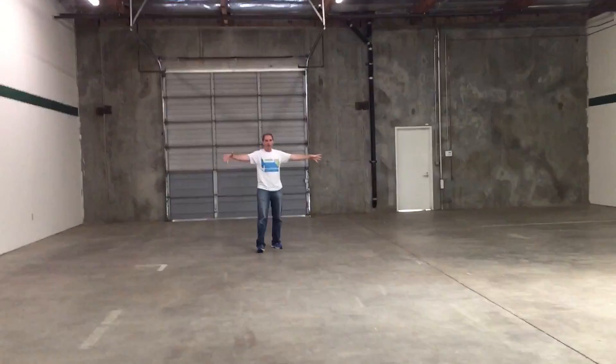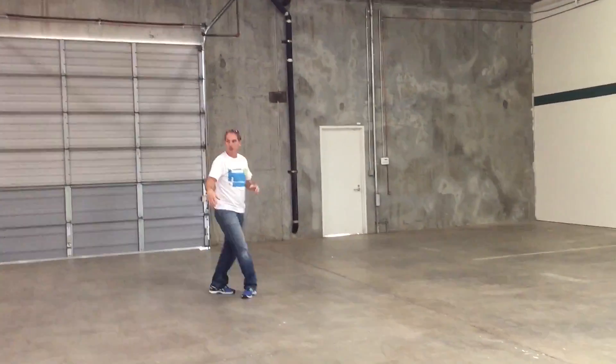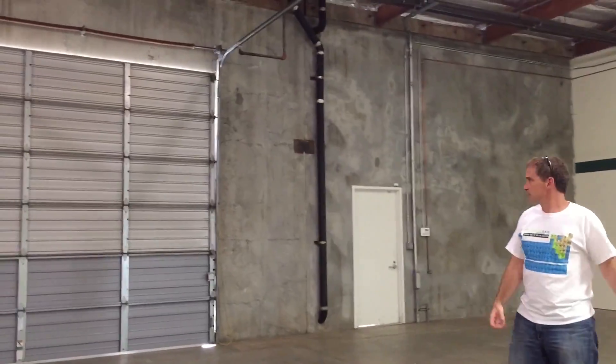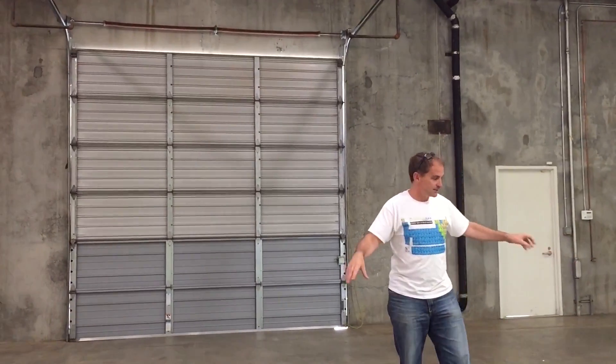This is where we're going to build roller coasters. This is, I think on the floor plan, called the coaster field. There's a giant roll-up door here where we can roll up the door and bring in all sorts of things — you could back a semi in here if you wanted to. But we're going to build roller coasters right in this space.